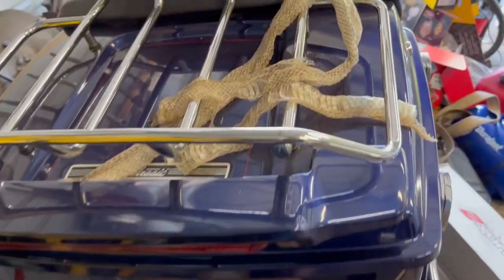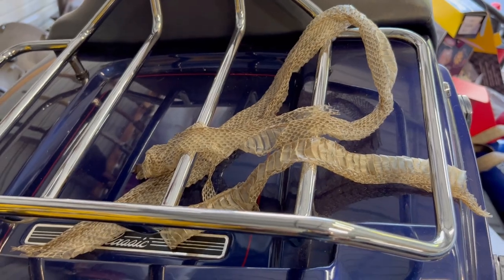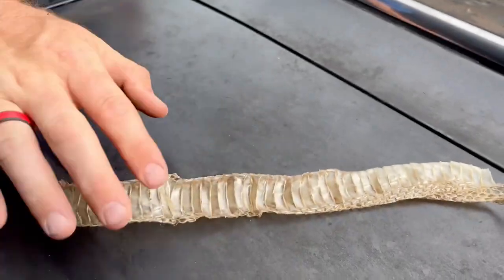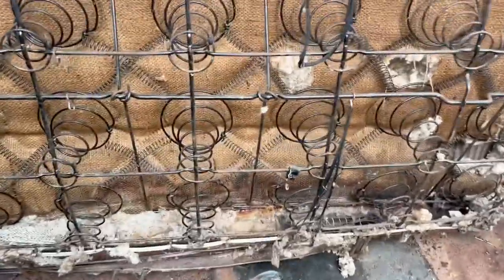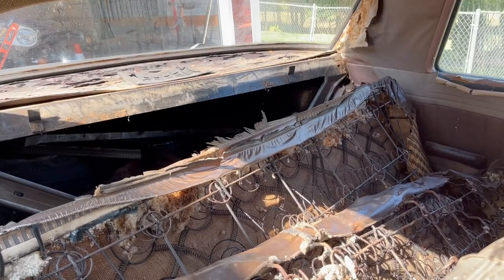We kind of found some creature stuff out there too, and it kind of made us leery about getting into the trunk area. We found this going down the back of the seat, behind the back seat. Brad just found this inside there, so I wonder what's in the trunk once we get the back seat out. There's the rest of the snakeskin — another three-quarter foot of snake in the seat to get to the trunk.